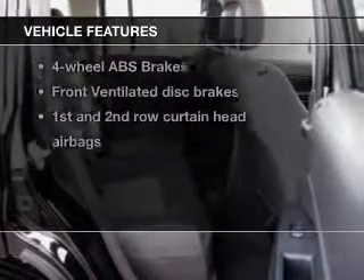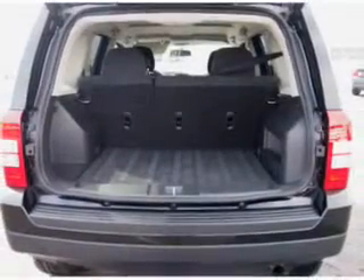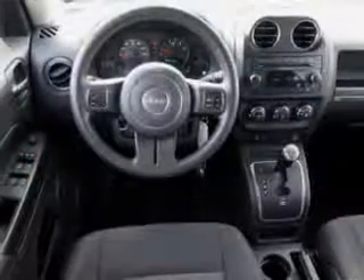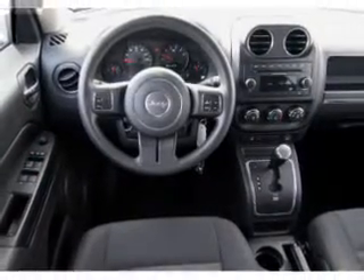Plus enjoy these notable features included in this vehicle: keyless entry, power door locks, power windows, cruise control, an AM-FM stereo with a CD player, power mirrors, and power steering.